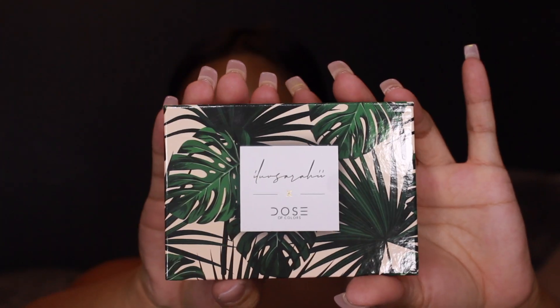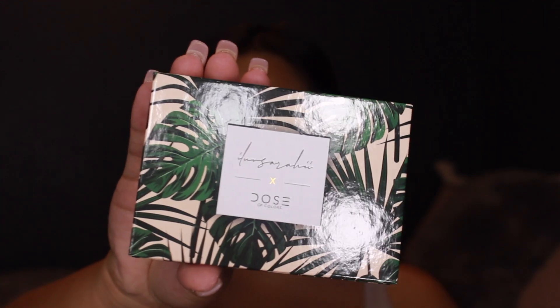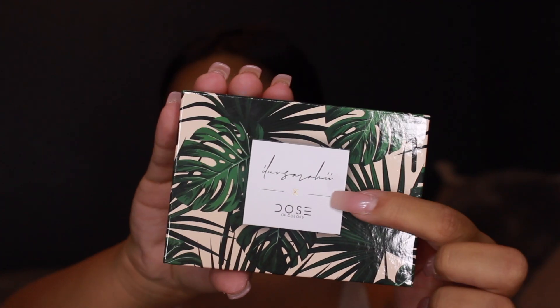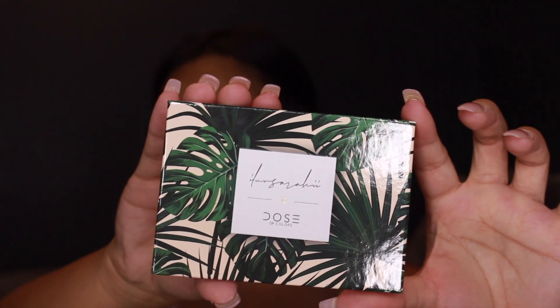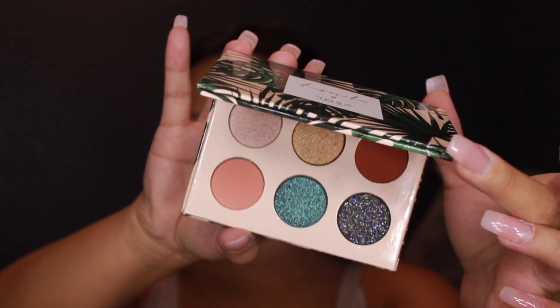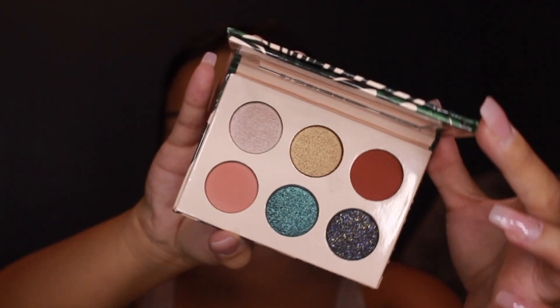This is how her palette looks — it's so gorgeous. It has all the greenery around it, and then again it has nude, her signature and Dose of Colors. This is what the inside looks like. It's so pretty. It comes with a little mirror up there and has six shades: Poquito Moss, Sun Glow, Wunderlust, Loungey, Palma, and Finders Keepers.